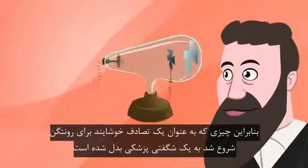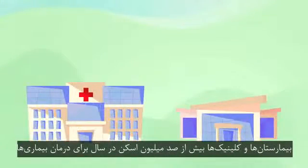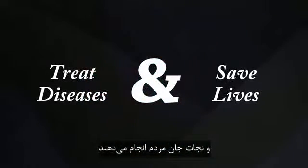So what began as Roentgen's happy accident has become a medical marvel. Hospitals and clinics now conduct over 100 million scans each year worldwide to treat diseases and save lives.